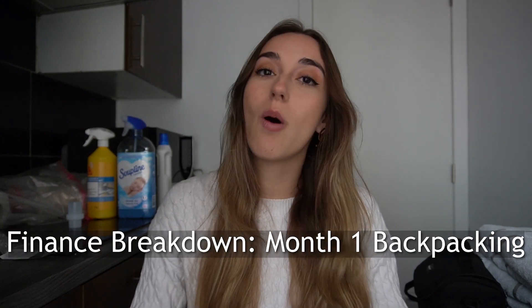If this is your first video, I have been backpacking all around Europe. So far I've been to six countries: Italy, Germany, France, Switzerland, Belgium, and the Netherlands. It has been 30 days since I got here, so that is what I'm going to be basing all my calculations on.